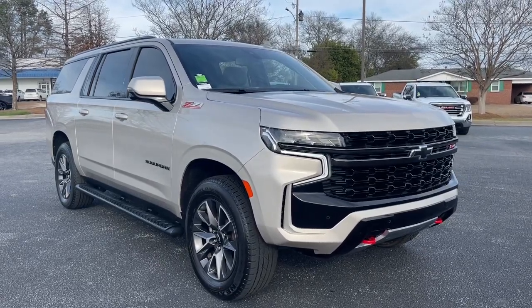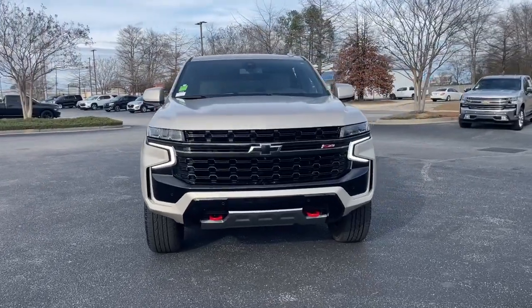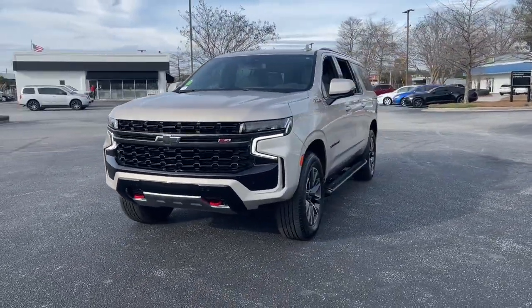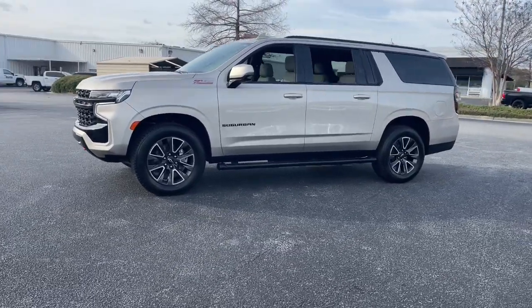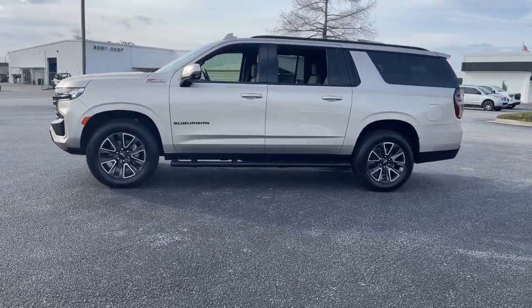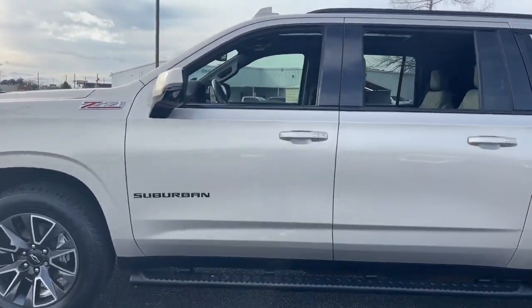This could be the car for you. The 2021 Chevrolet Suburban. This vehicle is an outstanding buy with fewer than 45,000 miles on the odometer. Whether you're taking that road trip or tackling a big project, keep your family safe, comfortable, and connected in the Suburban.